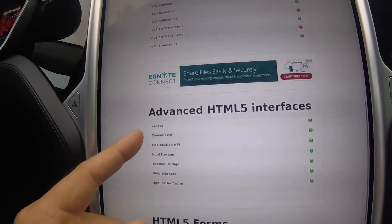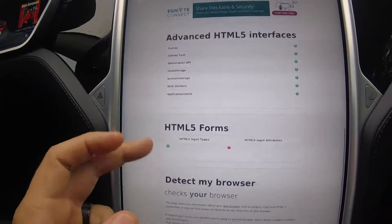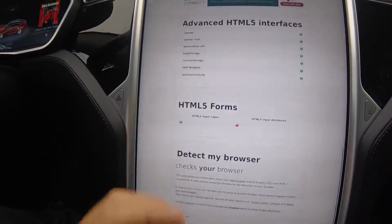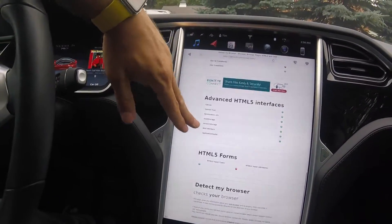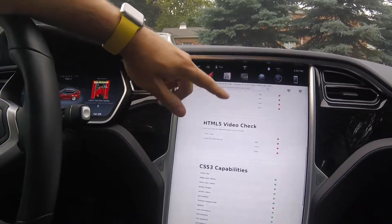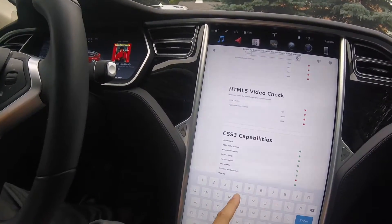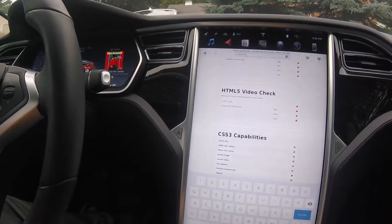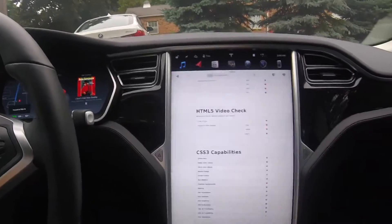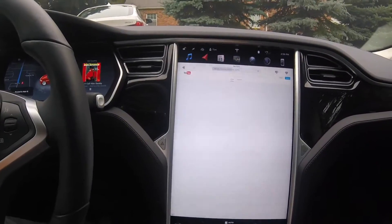HTML advanced interfaces — it does stuff like geolocation and so on, but nothing with video. Some input forms. This test kind of tested the browser to see if any video would play — it does not. I did go to YouTube just to see, and we all know Tesla's not going to allow videos to play while driving, but it's always good to test it out. This is the new web browser in software update 8.0.